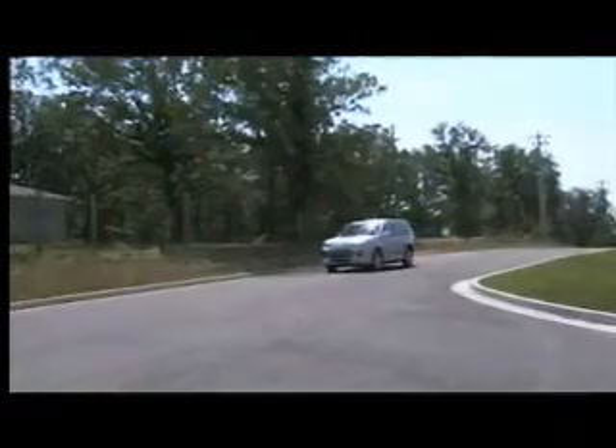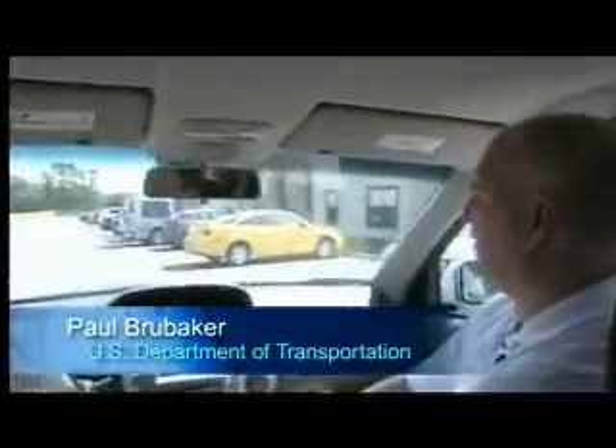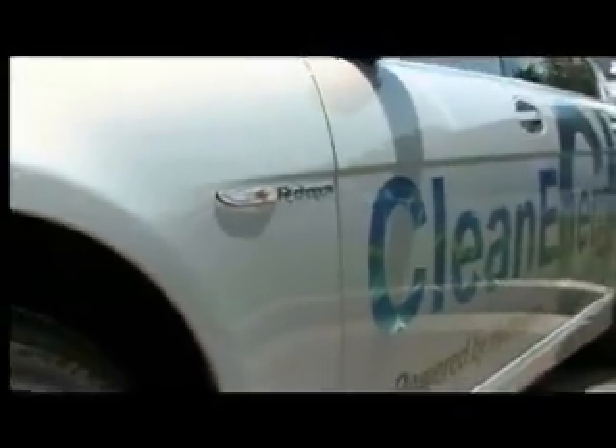It's critical for energy independence reasons, controlling our own destiny reasons, that we find some safe, environmentally friendly alternative to petroleum. It's clean. The thing that has slowed it up just a little bit is putting the infrastructure in place. As soon as I can get my hands on one, I want one.